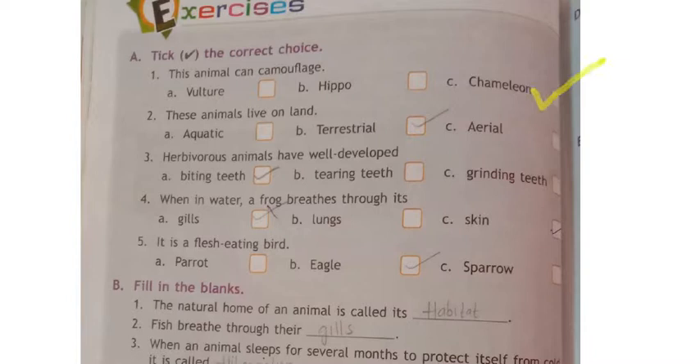Moving to the second one: these animals live on the land — aquatic animals, terrestrial animals, aerial animals. The answer is terrestrial animals. Third one: herbivorous animals have well-developed biting teeth, tearing teeth, or grinding teeth? Herbivorous animals have grinding teeth.